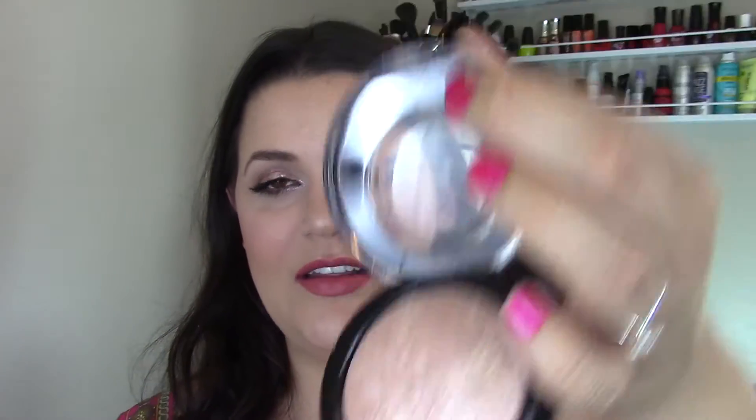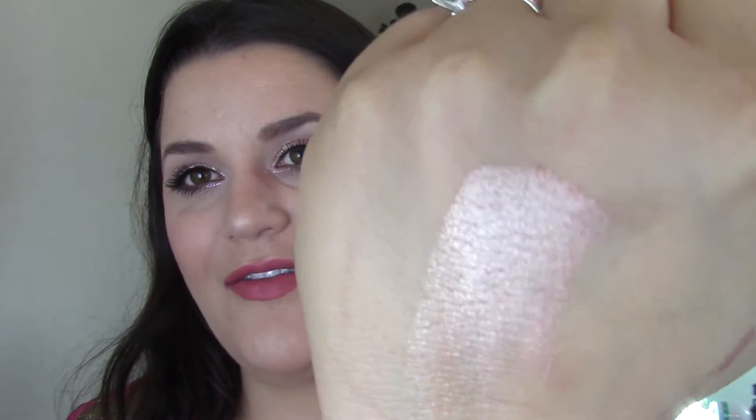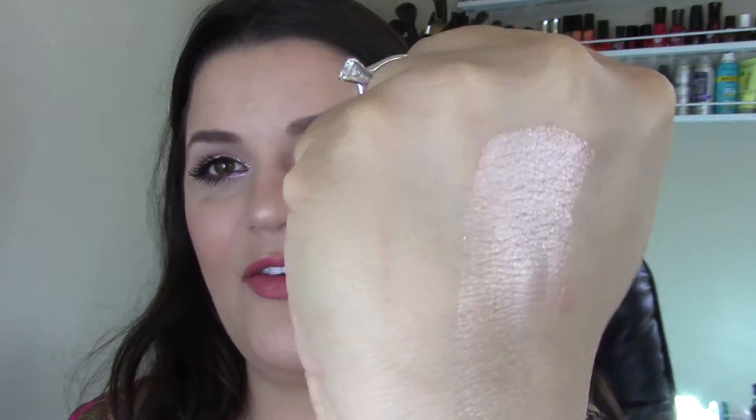Weird that I have repurchased MAC products the most. This is the MAC Soft and Gentle Mineralized Skin Finish — this is the newer packaging but I've had it in the older packaging too. This is the most beautiful highlight. I'm going to swatch it for you right now. I love this highlighter. I often get away from using it and then think, why don't I use that? This is a permanent one, not limited edition — they've had it for years. Mineralized Skin Finish Soft and Gentle by MAC is amazing and I've purchased it several times.